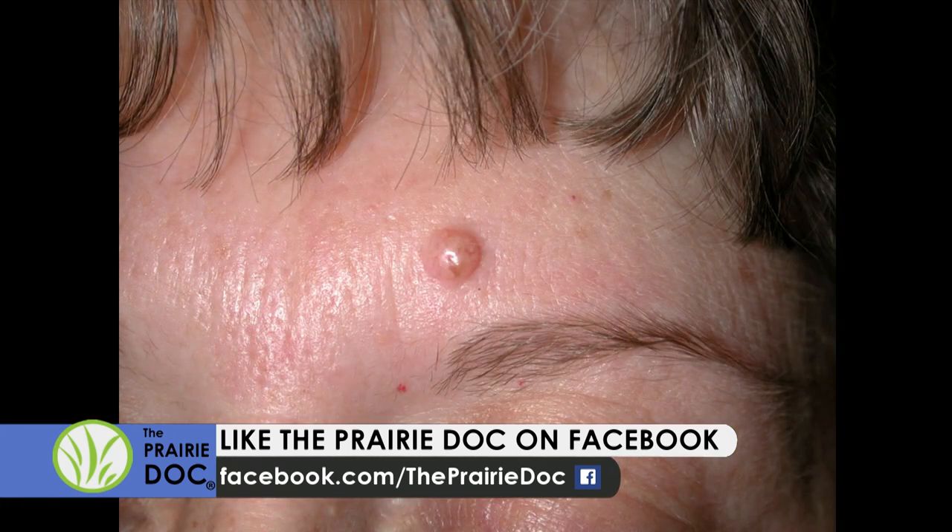For common benign moles — an intradermal nevus — our moles start out kind of flat and dark, and then as they age the mole cells go a little bit deeper in the skin, get raised up, and start to lose their color. In this example there's not very much pigment left, just a little bit of brown. That's a totally normal mole — it's symmetric, the same color throughout, and the edges are smooth.